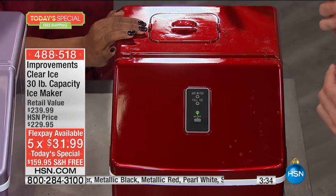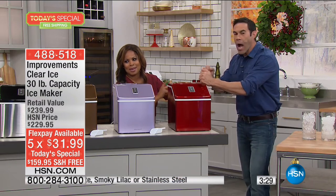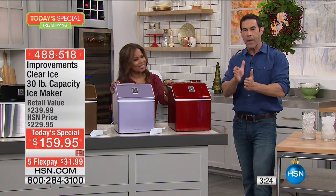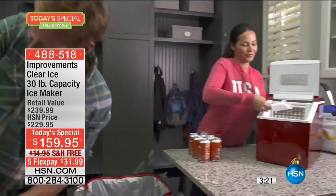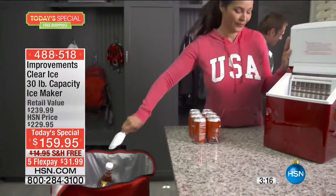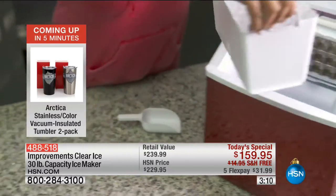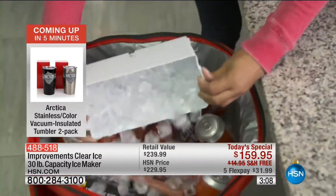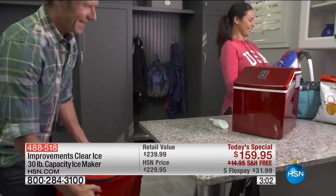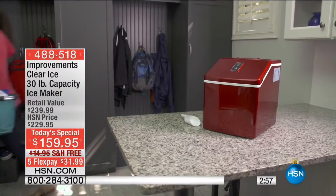I sat around the house for two days on the clock making ice, then made the thicker ice, dumped some out — I want to make sure everything is exactly what it says it is. I got an Improvements ice maker about two and a half years ago and it has been the hero product around the house time and time again. This model has an even larger capacity — the largest capacity ice maker today's special we've ever done.